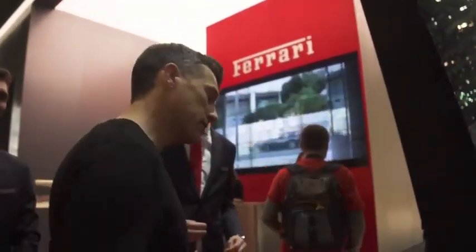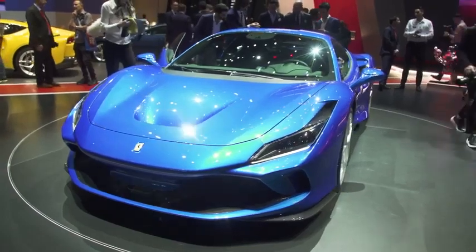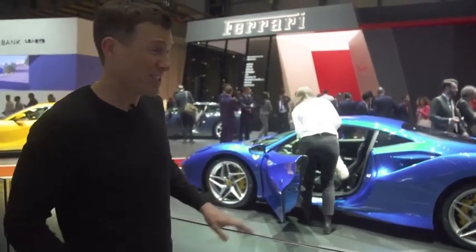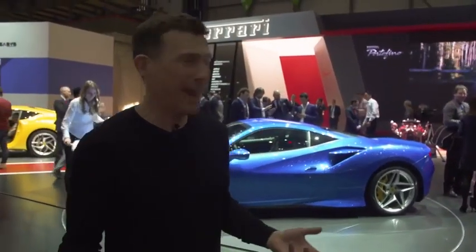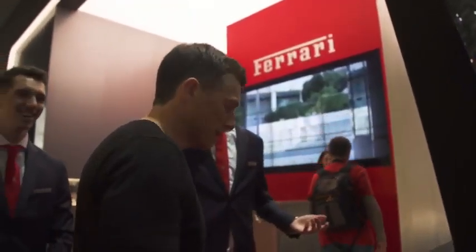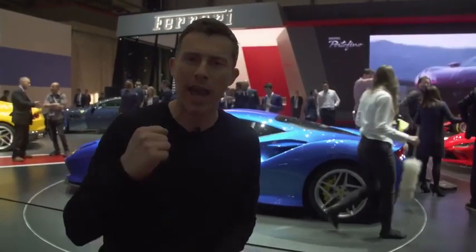I'm here at the Ferrari stand in Geneva, and once again I'm not actually allowed on it. Maybe if I lean I can reach the new car — it's called the F8 Tributo. It's basically an update to the 488 — a bit lighter, some new aero, chassis tweaks, and an uprated engine. In fact, it's the most powerful V8 supercar Ferrari has ever done — 710 horsepower. Maybe one day they'll let me on the stand. Let's start a campaign — Get Matt on the Ferrari stand.